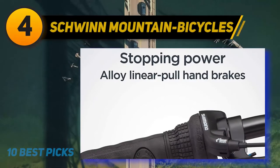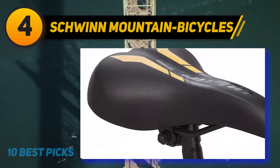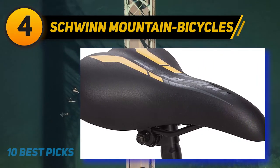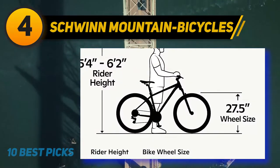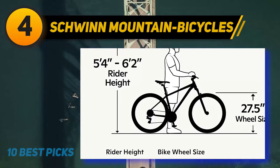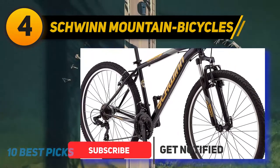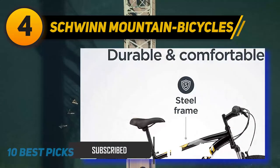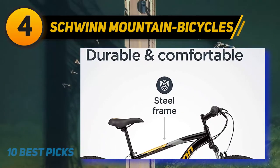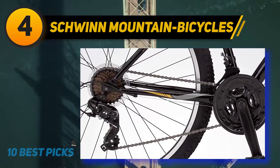Coming in at number 4 on my list: Schwinn Mountain Bicycles. The Schwinn High Timber Mountain Bike has an interesting feature usually found on more expensive bikes — a choice of wheel sizes. The 12-inch frame comes with 24-inch wheels. The 18-inch frame comes with 27.5 or 29-inch wheels. The 24-inch wheels on the small bike will make it easier to handle for smaller and lighter people, while the bigger wheels allow the bike to roll over rocks with ease for taller riders. All wheels feature a quick release lever, making it easy and fast to fix any punctures.